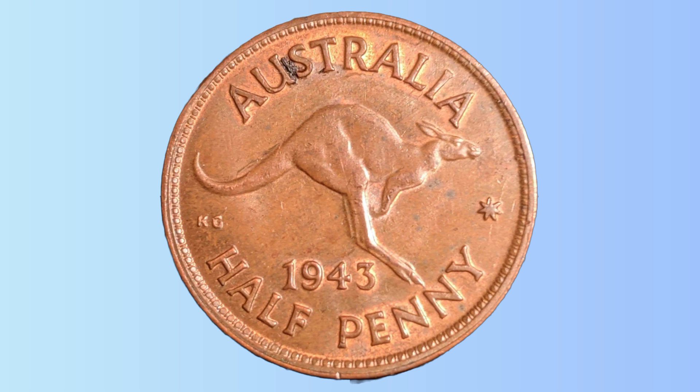For those who are interested in collecting coins, the 1943 halfpenny is a fascinating piece of history that can provide a window into the past. With its unique design and rarity, it is sure to be a valuable addition to any coin collection.